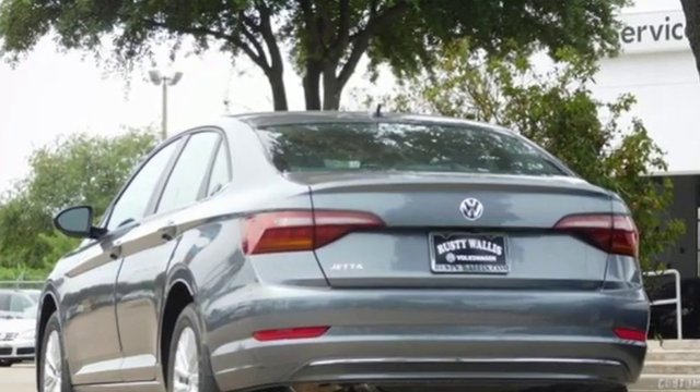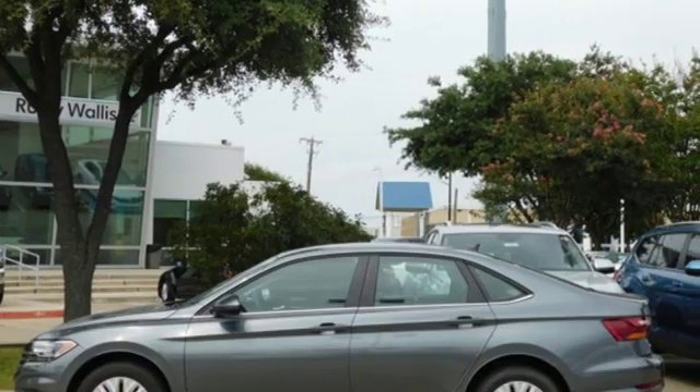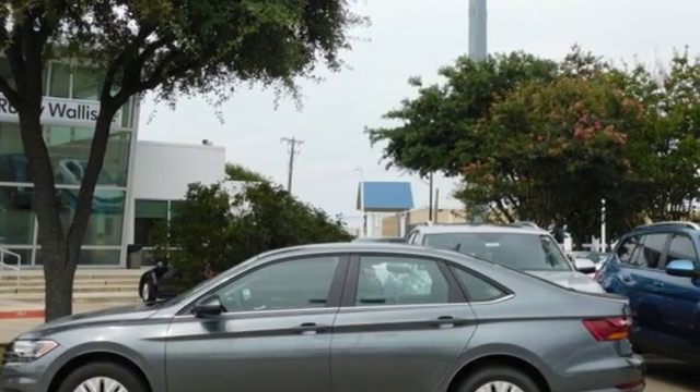Volkswagen — where safety and performance come standard. You need to drive it to believe it. See it for yourself today.